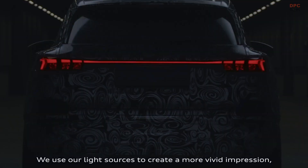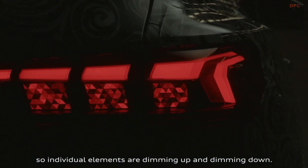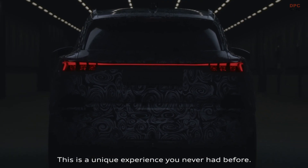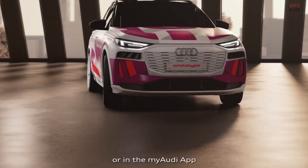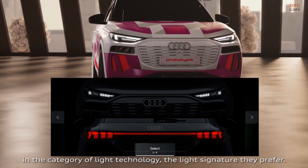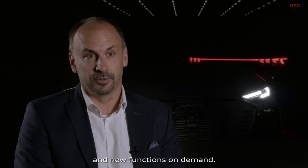So what is this? We use our light sources to create a more vivid impression — individual elements are dimming up and dimming down. This is a unique experience you never had before. The customer for the first time can freely select in the MMI or in the MyAudi app, in the category of light technology, the light signature they prefer. You have the chance to get light signatures and new functions on demand.